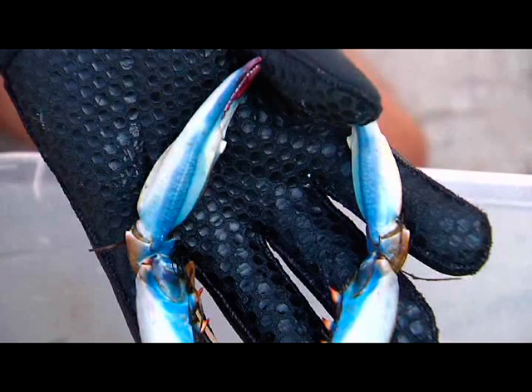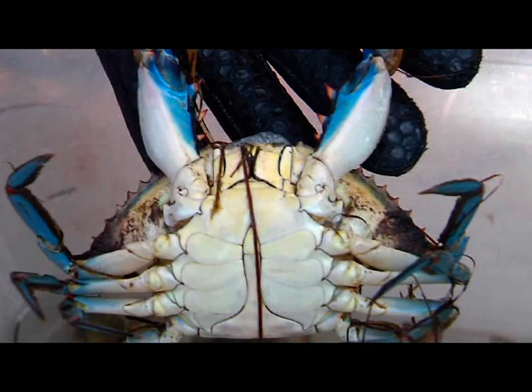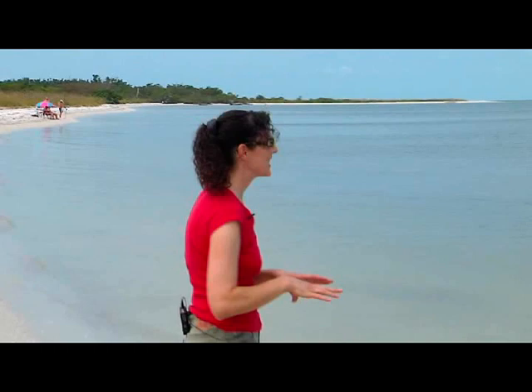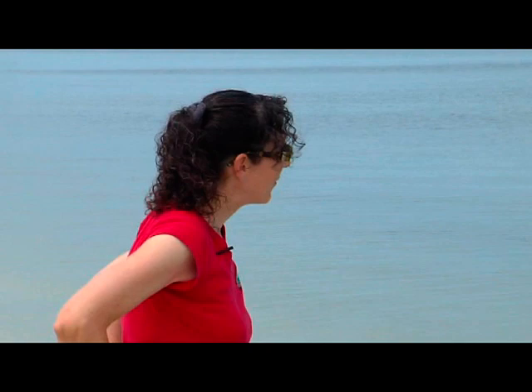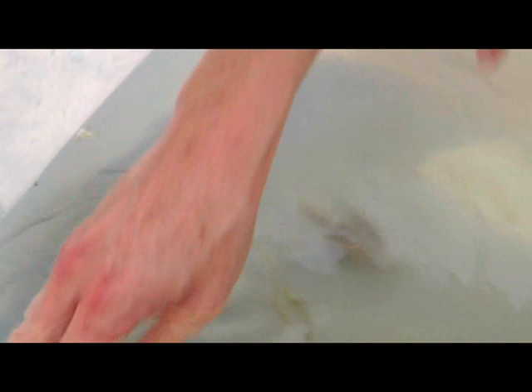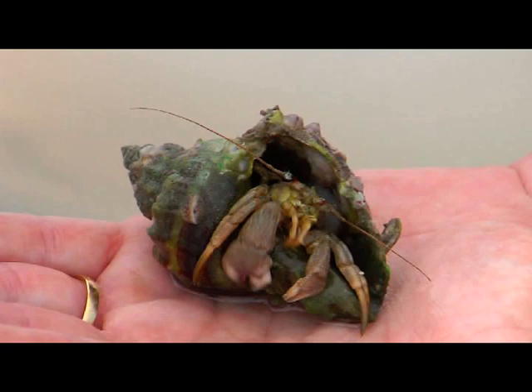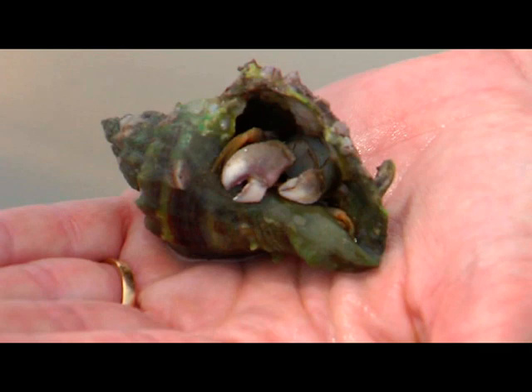Everybody loves to eat shrimp, but we'll also look for hermit crabs. Unlike blue crabs and spider crabs that have a hard exoskeleton, the hermit crab has a soft body and must find an empty shell to live in — it crawls in backwards and holds on with its back legs. As it grows it must exit and find a larger shell. Hermit crabs are detritivores, meaning they help eat up the decaying vegetation on the bottom.